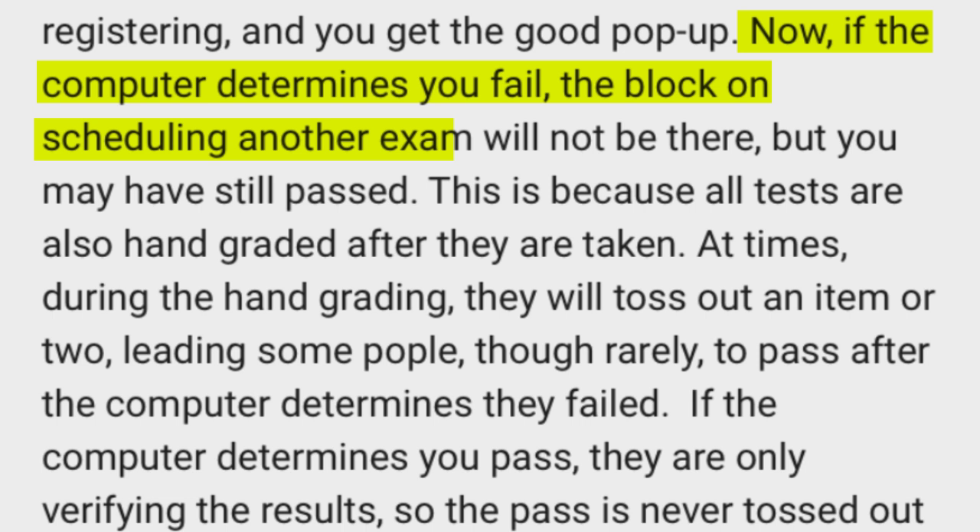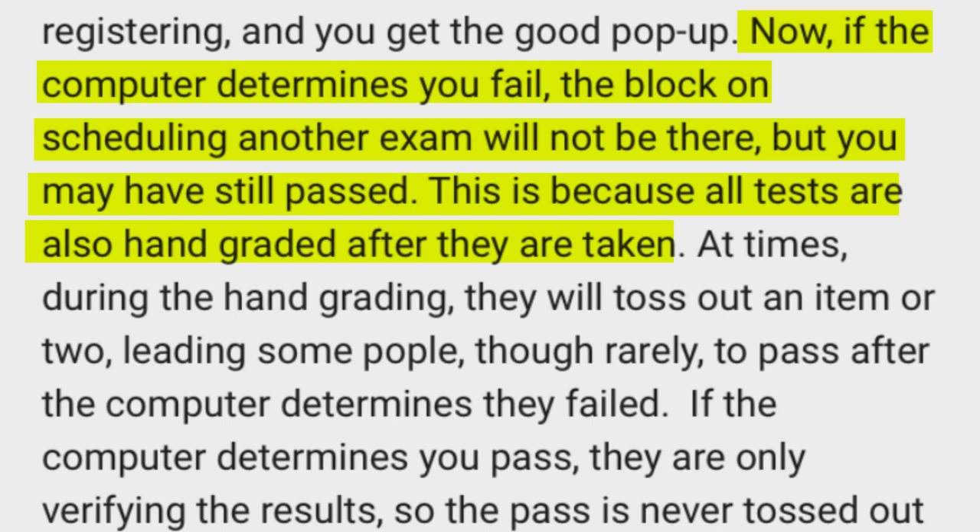Going back to why this works: if the computer determines that you fail, the block on scheduling another exam will not be there, but you may still have passed. This is because all tests are also reviewed again — possibly by a human or a different algorithm. They will sometimes toss out an item or two, leading some people — though rarely — to pass after the computer determines they fail. If the computer determines you pass, they are only verifying the result, so a pass is never tossed out on hand grading the way a fail can be. This is in alignment with what Nurse Jenks said about his statistical data being 100%, and I'm also starting to suspect that the one person who told me they got the good pop-up and failed may have actually gotten the on-hold pop-up instead.